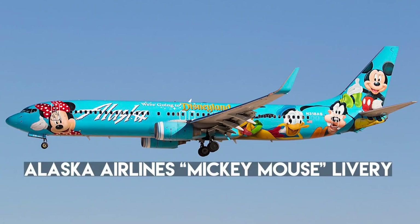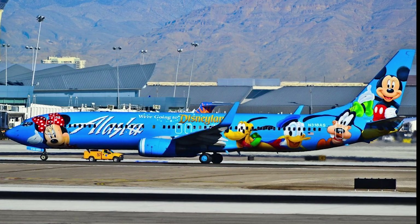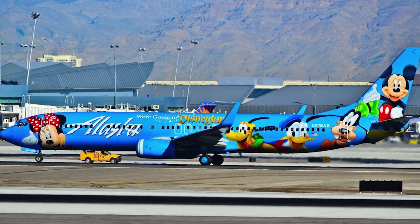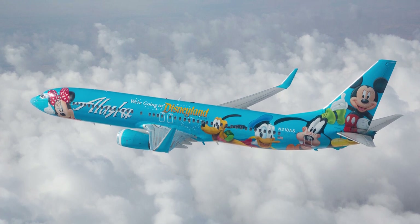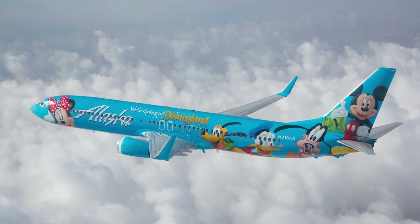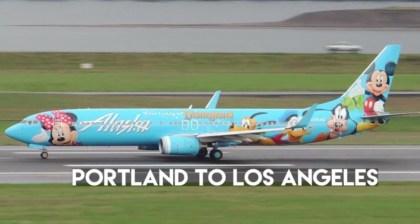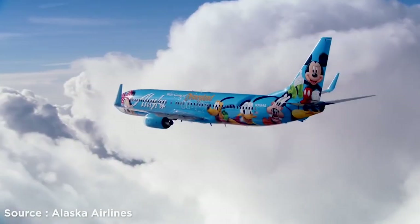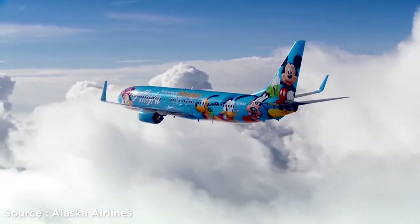Number 9: Alaska Airlines Mickey Mouse Livery. The exterior of the Spirit of Disneyland 2 aircraft features recognizable faces of Mickey and Minnie Mouse, Donald Duck, Goofy, and for the first time, Pluto. Alaska Airlines is no stranger to Disney-themed liveries — the Spirit of Disneyland 2 is the fourth Disney-themed plane in the fleet. The airline made its first flight from Portland to Los Angeles, carrying three Make-A-Wish Foundation children to Disneyland, made possible through the partnership between Alaska Airlines, Disney, and Make-A-Wish Foundation.